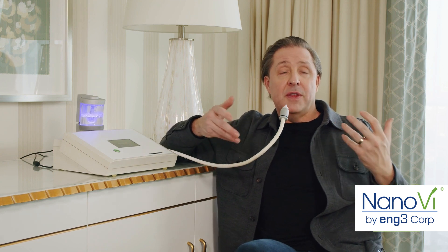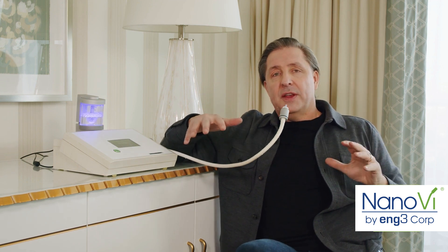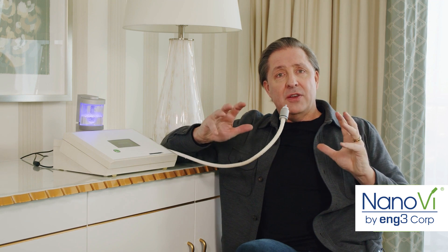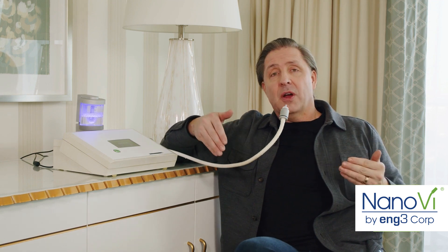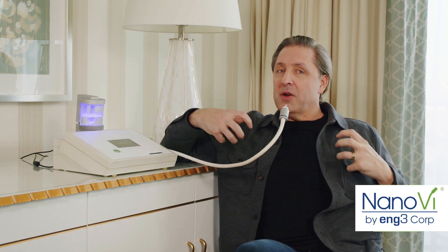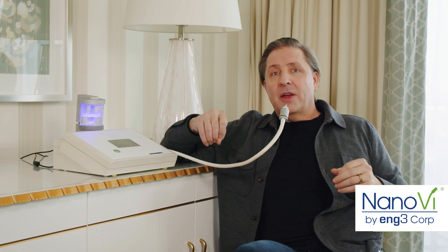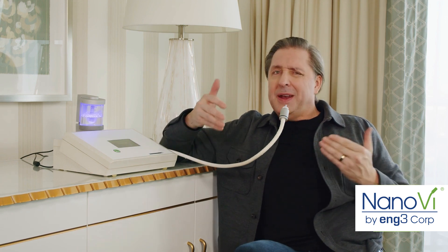Proteins in your body do most of the work — they fold and change, and during recovery they do extra work. The Nano V makes proteins work better by changing the type of water that surrounds them. It sounds complex because it is — it's cellular quantum biology.